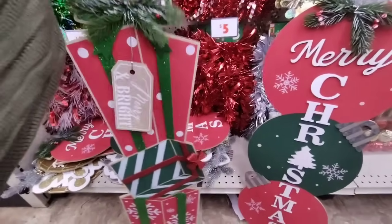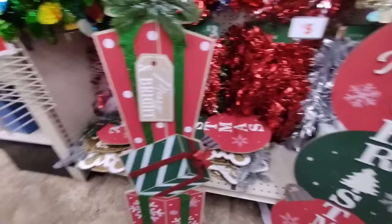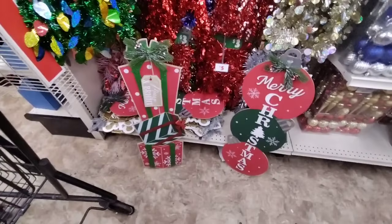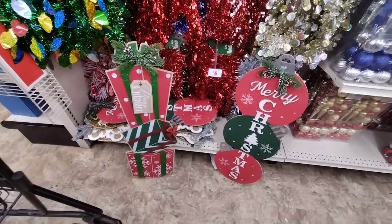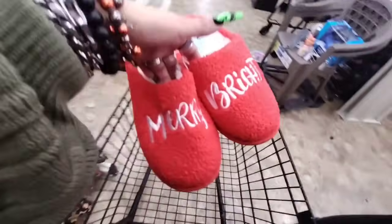Those are really really nice. Wow — a little expensive but they are nice. And they also have these slippers — Merry and Bright — and these are $5, so $5 each.